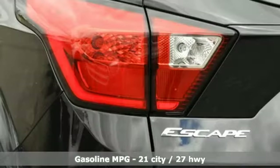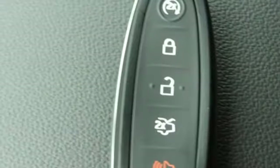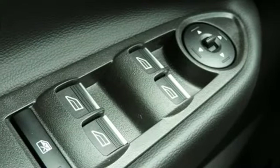Integrated navigation system with voice activation. Power heated mirrors. Front heated leather bucket seats. Automated parking sensors. Doors and push button start proximity key.